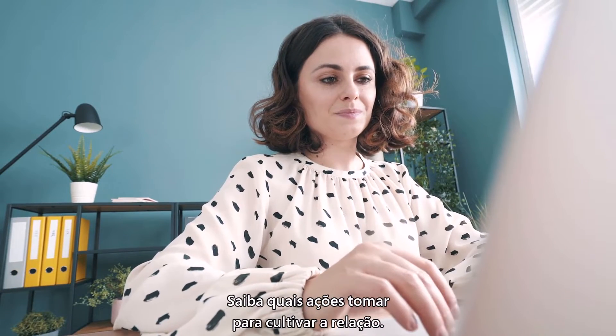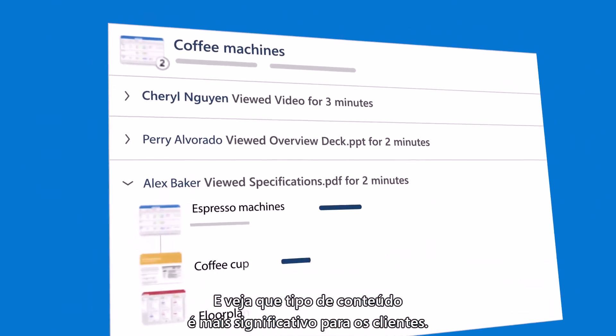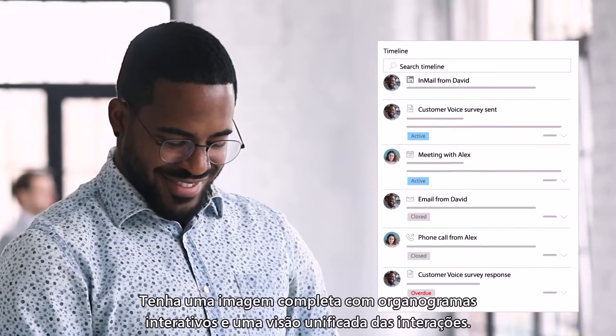Know what actions to take to grow the relationship and see what content resonates most with customers. Get the complete picture with interactive org charts and a unified view of interactions.